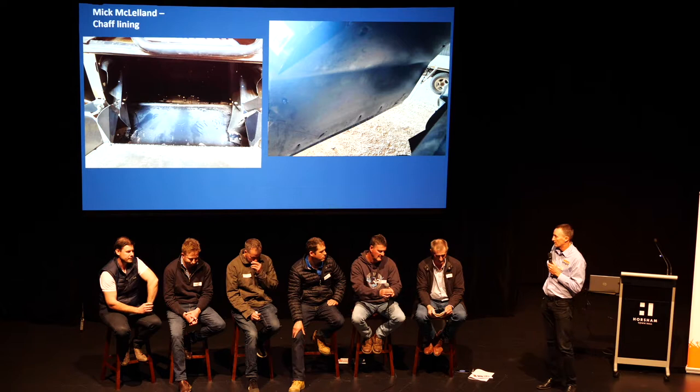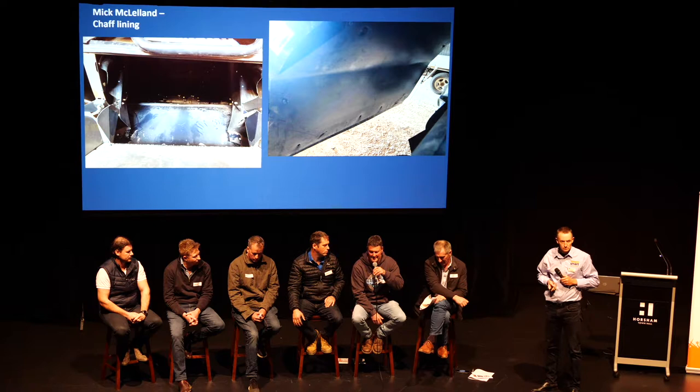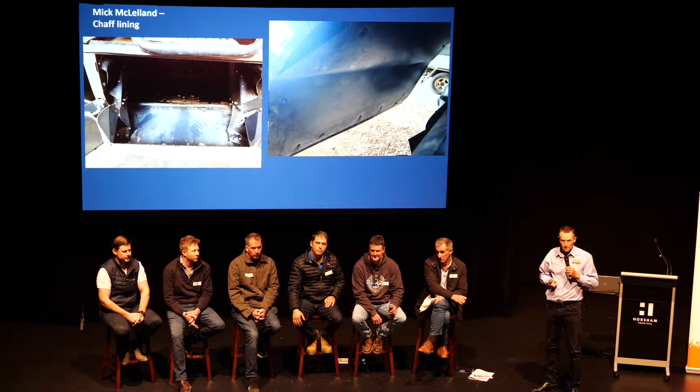On cutting height: Mick has always been a straw taker so he harvests fairly low — on average probably only 200mm. With bigger, heavier crops he'll harvest higher. Getting weed seeds in the front is the critical factor regardless of which HWSC method is used.